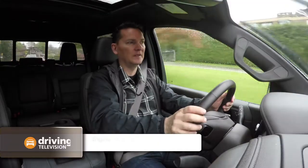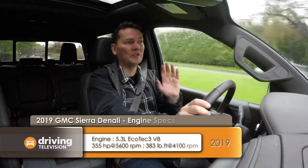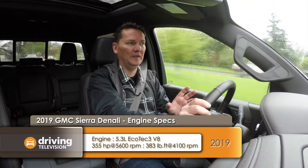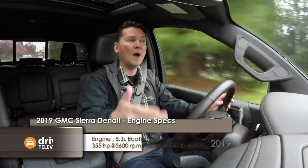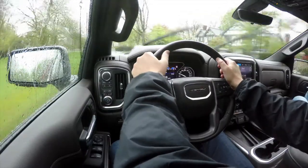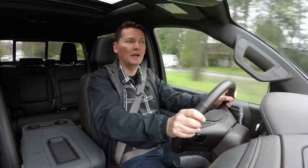Just like the rest of the Sierra line, this Denali comes standard with a 5.3-litre V8. However, for about $3,000 more you can opt for the larger 6.2-litre V8, which would be worth it if you like more power or use the truck for heavy work.